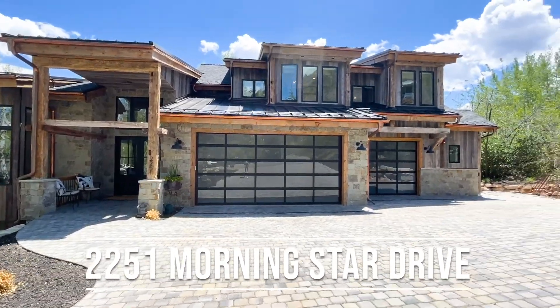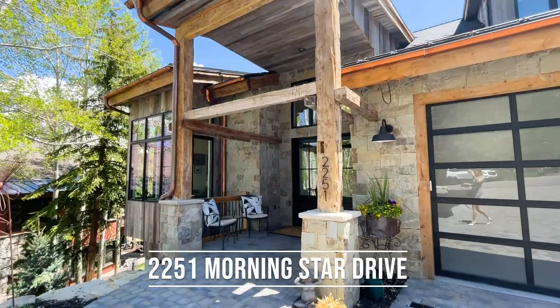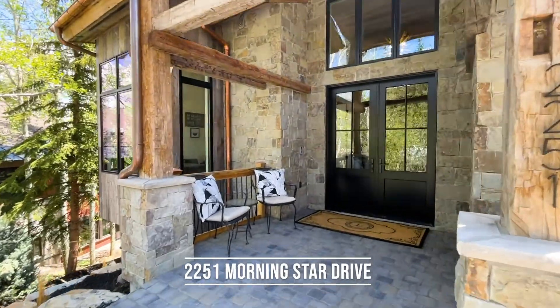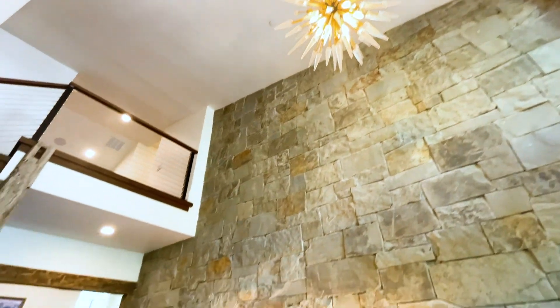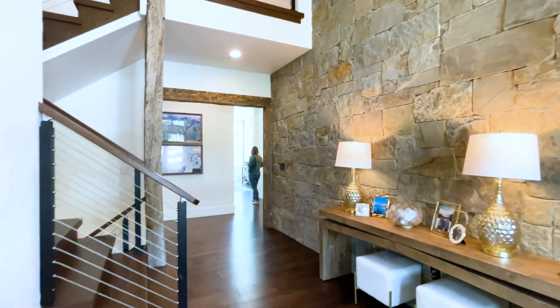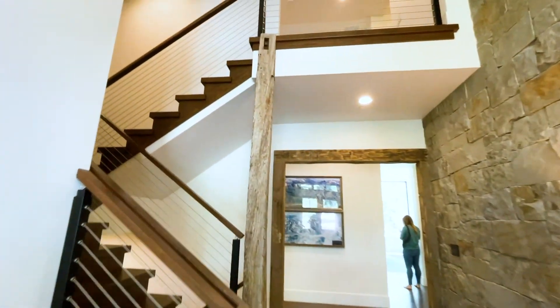Live life to the fullest in this brand-new, expansive, over 8,000-square-foot residence on the Park City Golf Course. The heightened attention to detail around sophisticated aesthetics, natural room flow, and ease of function is what shines in this home.